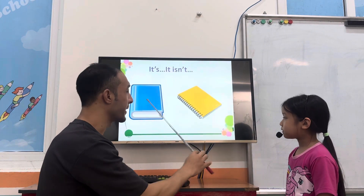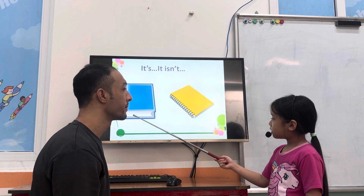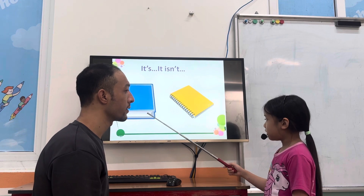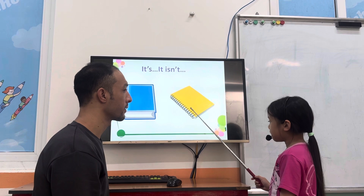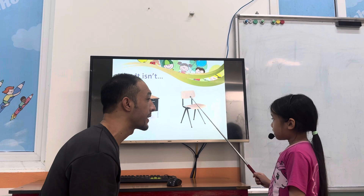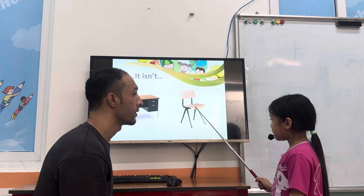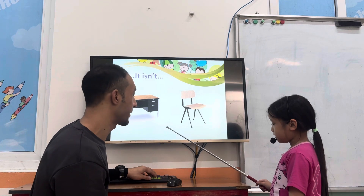Anna, what is it? It is a book. It is a notebook. It is a notebook. It is a notebook. It is a book. All right. What is it? It is a notebook. All right. What is it? It is a desk. It is a chair. It is a desk. Desk.